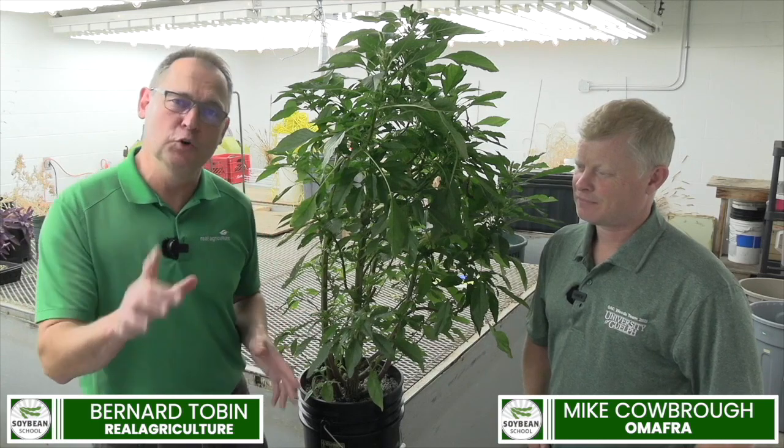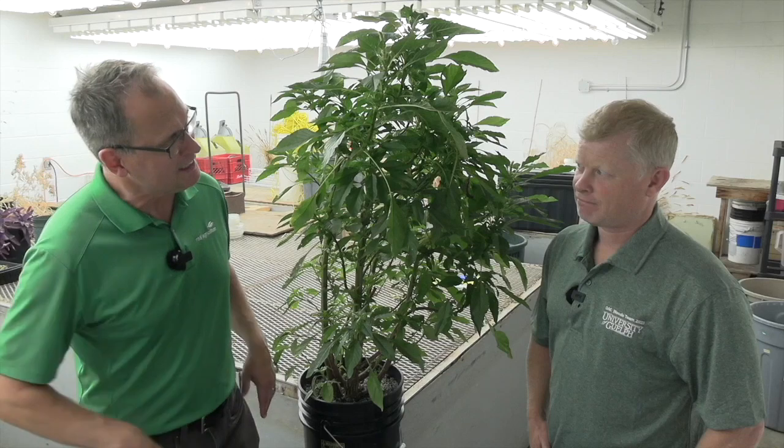Hi, I'm Bernard Tobin. Welcome to Real Agriculture. Today I'm at the University of Guelph catching up with Ontario Weed Specialist Mike Cobra. Mike's got some news for us today — not the best of news — but I'll let him share it. Mike, we've got a new weed in Ontario.